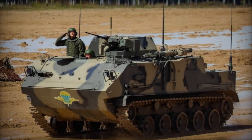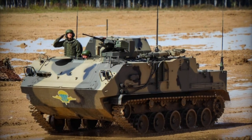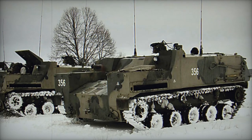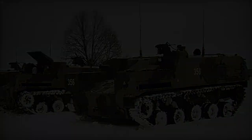The BTR-MDM represents a significant advancement over its predecessor, the BTR-MD, which failed to enter widespread production. Often referred to as the Rakushka or Rakushka M, this vehicle was unveiled in 2013 and shares its basis with the BMD-4 airborne combat vehicle.